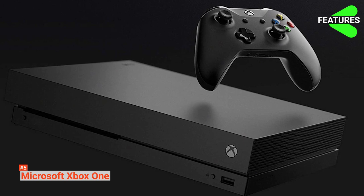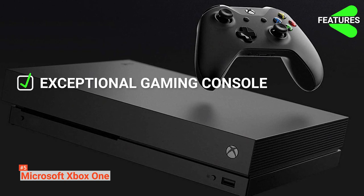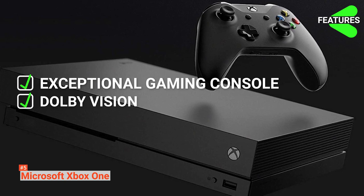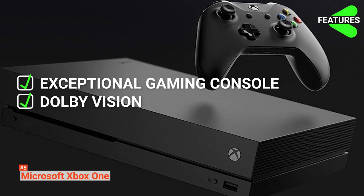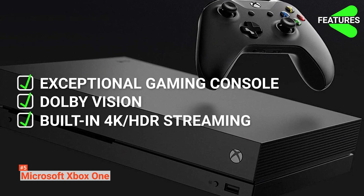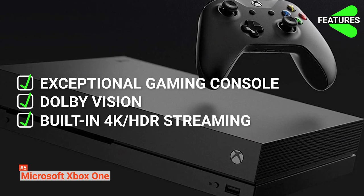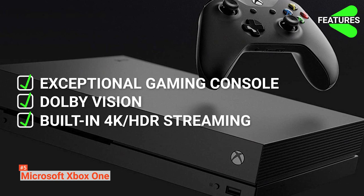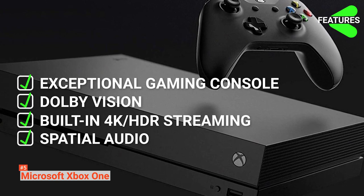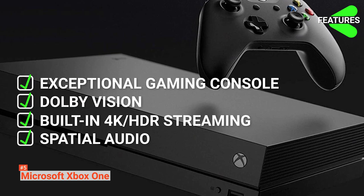The features of the Xbox One X are: an exceptional gaming console perfect for your gaming needs; Dolby Vision video streaming for more detailed and accurate colored videos; built-in 4K HDR streaming, which enables you to watch Ultra HD videos on Netflix, Amazon, Hulu, and more; and spatial audio to mimic sounds the way we hear them in real life.